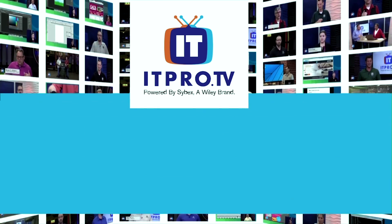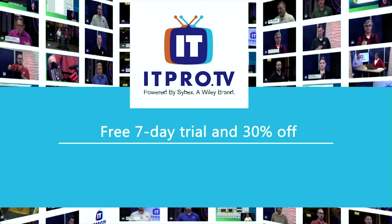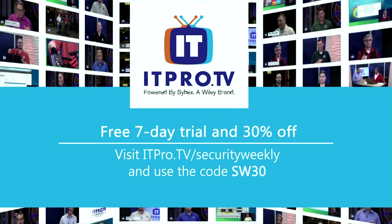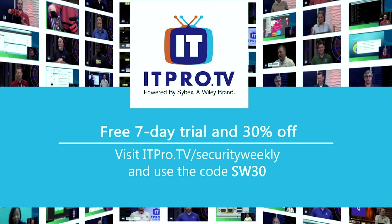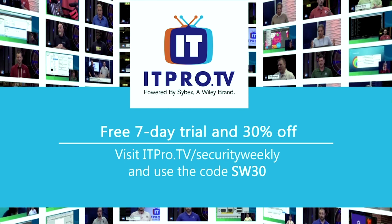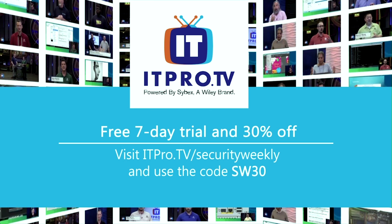ITProTV — an easy, entertaining approach to online IT training. Access over 2,000 hours of up-to-date, high-quality video content, live and on-demand via your PC, mobile device, and more. For a free 7-day trial and 30% off the lifetime of your account, visit itpro.tv/securityweekly and use the code SW30.